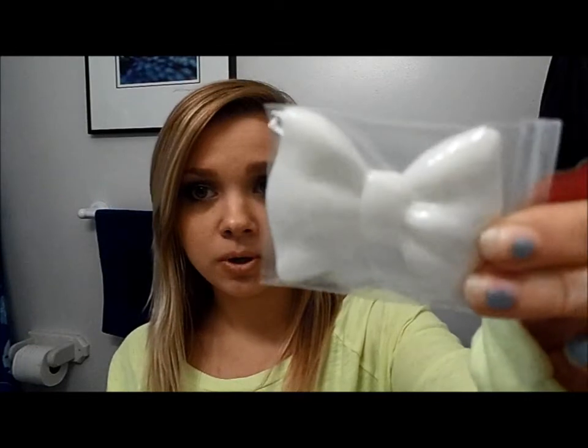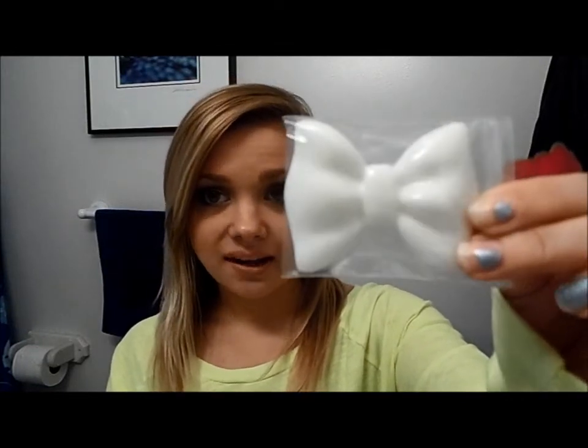The next bow is the same exact thing except it's in a pink color. It has some sparkles in it and is a light baby pink — it looks a little washed out on camera but it's more of a very light pink. The last bow is the same style except it's matte; it doesn't have any shimmer or sparkles in it. Those are from the same seller.